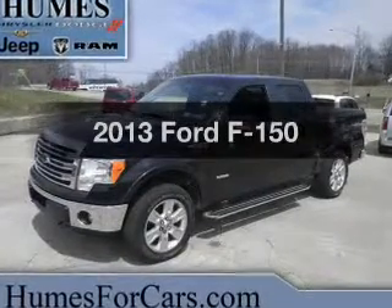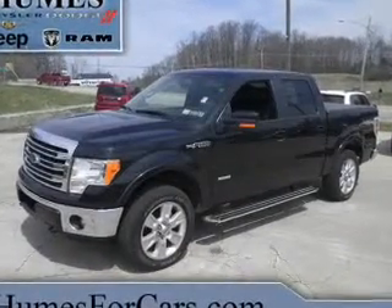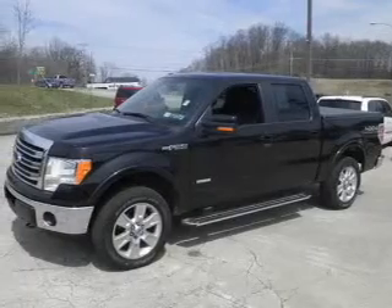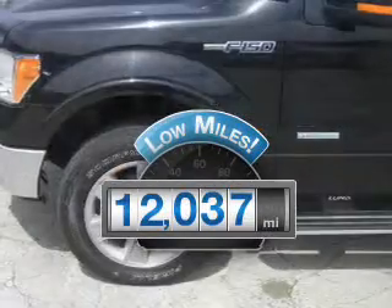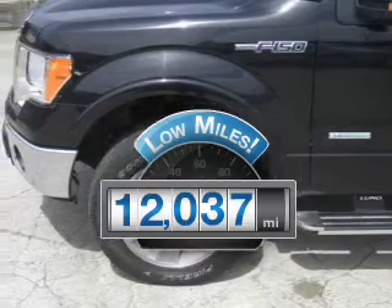Get noticed in this 2013 Ford F-150 — travel the roads in style and comfort in this great vehicle. Get more for your money with this vehicle that features low mileage and dependability.